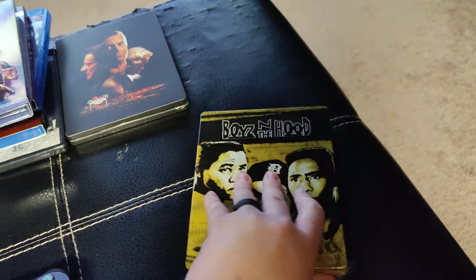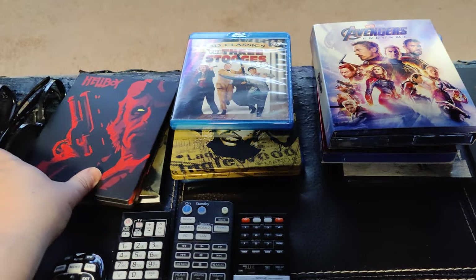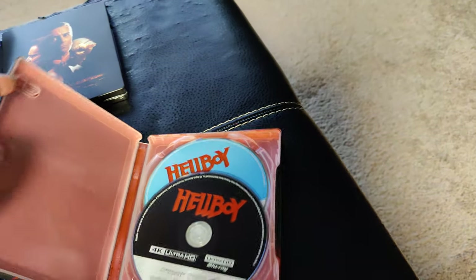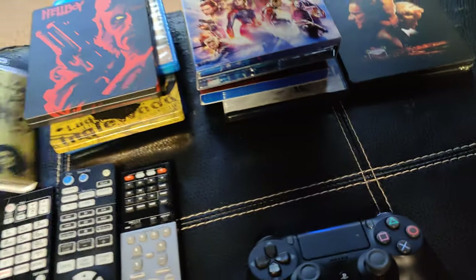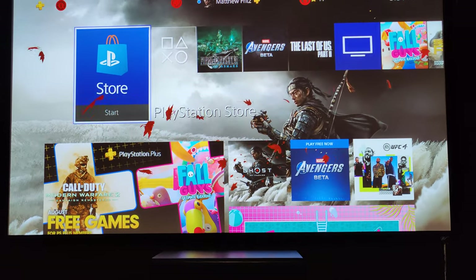Boys in the Hood in 4K — I don't really know why I bought this, but I'll check it out one day. Hellboy — I freaking love Hellboy. And no, this is the original, not the new piece of garbage in 4K. Scarface in 4K. So this is my setup.